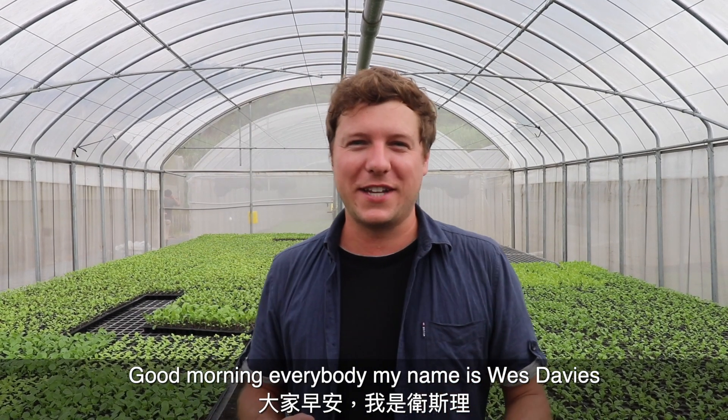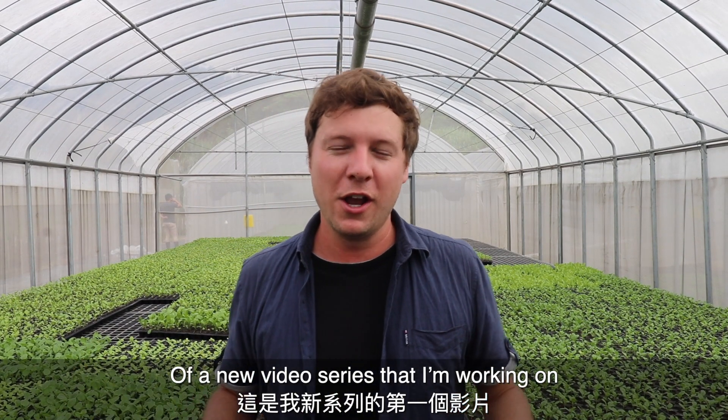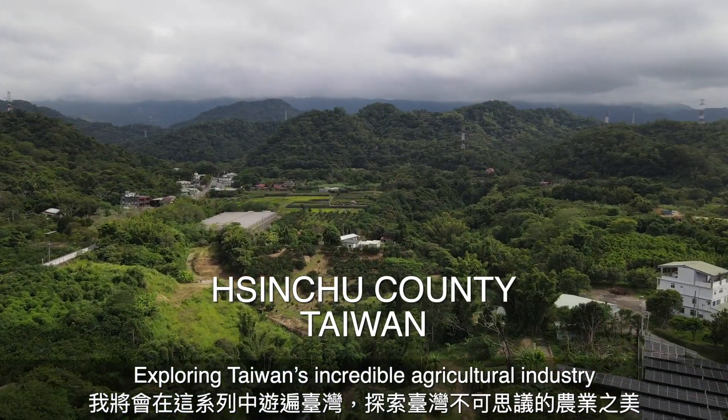Good morning everybody, my name is Wes Davies, and this is going to be the first video of a new video series where I travel all around Taiwan exploring Taiwan's incredible agricultural industry.